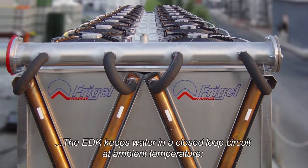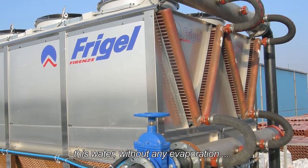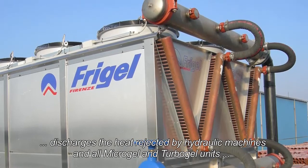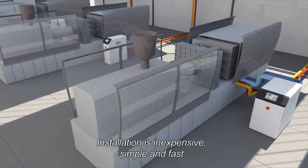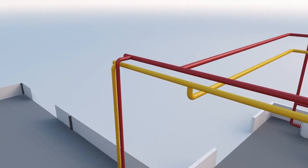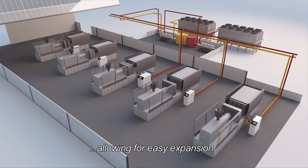The EDK keeps water in a closed loop circuit at ambient temperature. This water, without any evaporation, discharges the heat rejected by hydraulic machines and all Microgel and Turbogel units. Installation is inexpensive, simple and fast. The main pipe system is not insulated. The Eco-Dry system is based on a modular concept allowing for easy expansion.